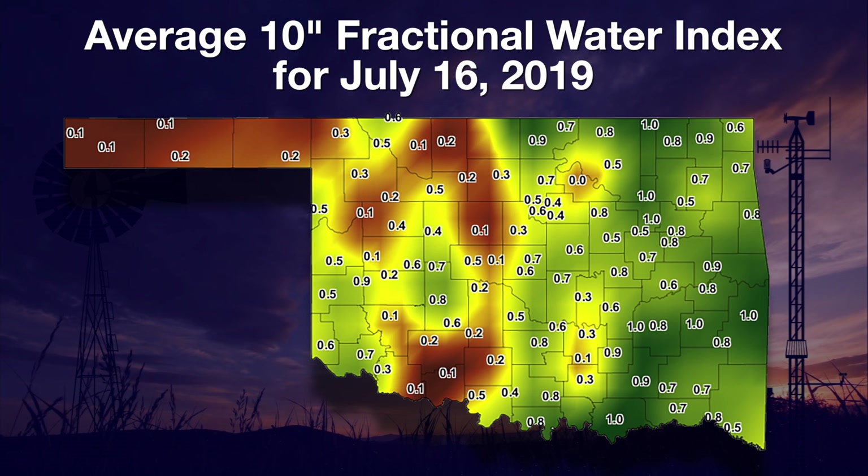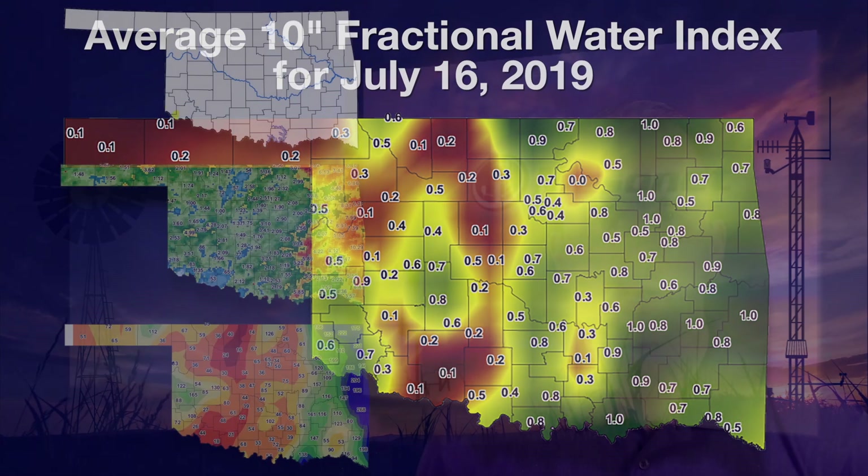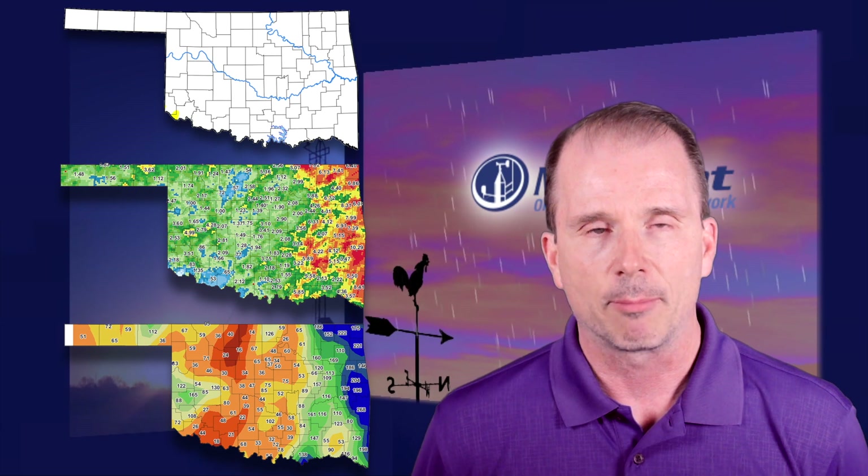So this dry weather and heat is having an impact on soil moisture. Looking at the 10-inch fractional water index — where one is basically wet and zero is all the way dry — we see the areas across western Oklahoma have that soil down to very dry conditions, less than 0.2 across southwest Oklahoma and scattered around other areas including the Oklahoma Panhandle. That soil is being dried out from the lack of rainfall and the tremendous heat over the last week or so. We are expected to get a little bit cooler early next week, but we'll have to see what happens with the drought monitor map.